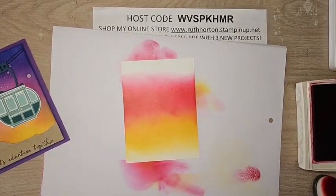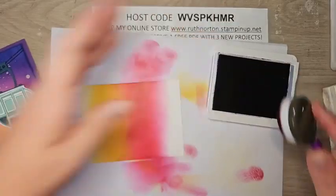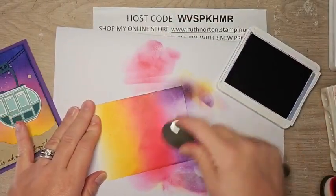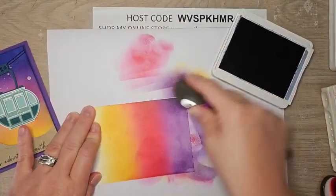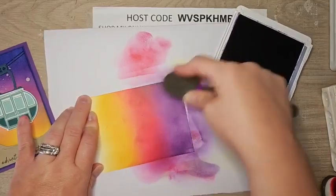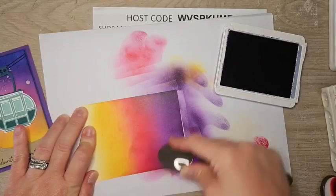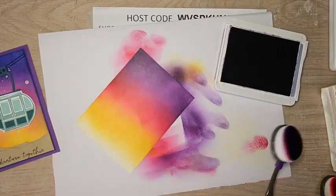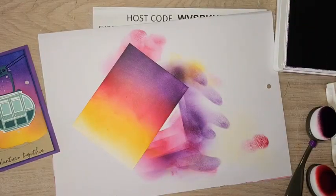Melon Mambo is good — we're going to set that aside and bring in Gorgeous Grape. I'm going to flip this over, ink it up really well, and come in from the top, going over some of the Melon Mambo so those colors blend together. You're never going to get the same look twice with ink blending — if you're making a bunch of ink blended cards, no two are going to look the same, and that's the magic of it. Each one is its own little work of art. I'm going kind of far down into that Melon Mambo to give it lots of shading, then coming back with just a little Melon Mambo to soften the edge where they met up.